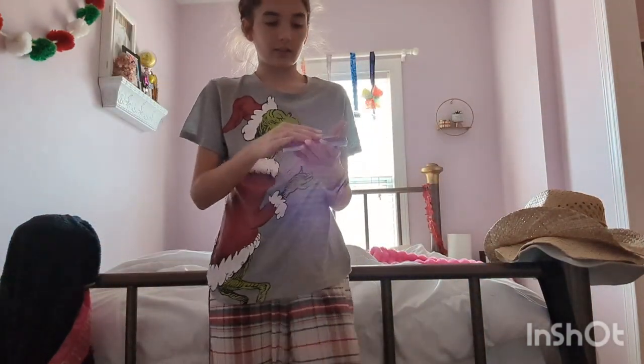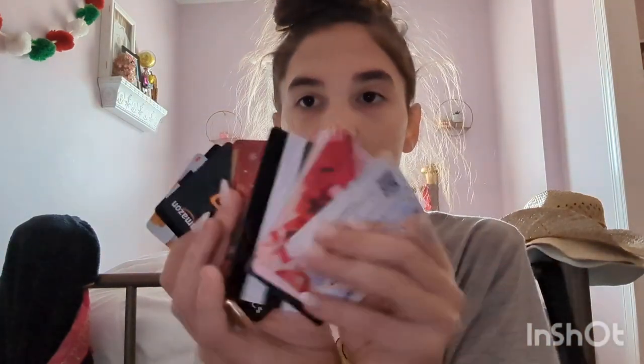Moving on to my sister's item. First I'm gonna do gift cards because I got literally so many gift cards — it's crazy. I got two Amazon gift cards, two Sephora gift cards, an Ulta gift card, a Shein gift card, a Walmart gift card, and a Visa gift card. That is all the gift cards I got.